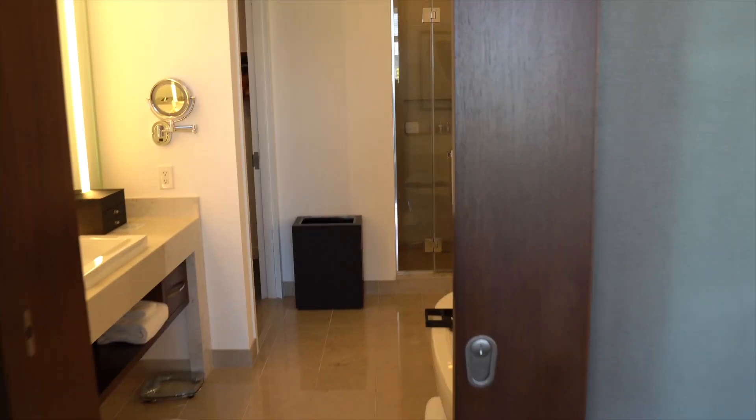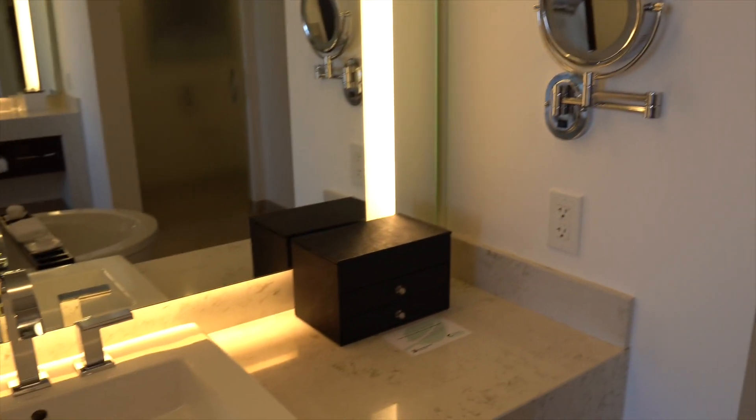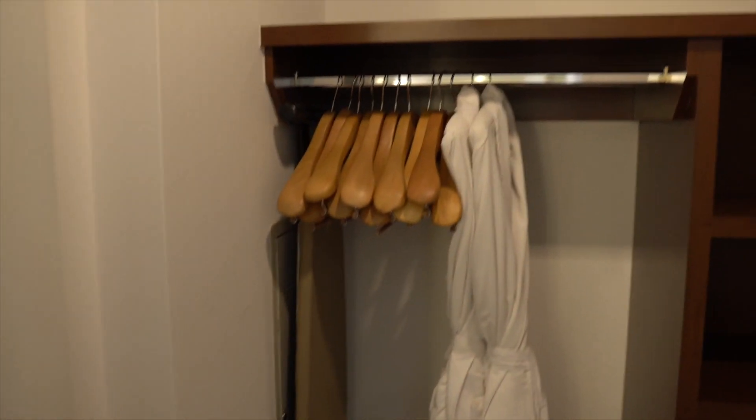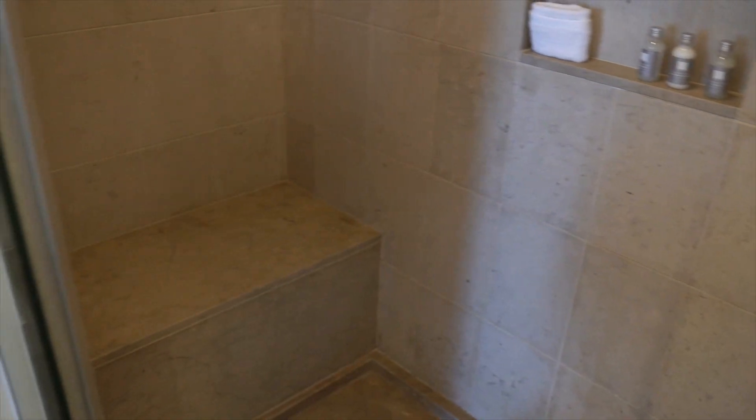Let's check out the second bathroom in bedroom two. Coming in from the left side, you have one sink with nice lighting and a vanity mirror. Walking past the first sink, you come into another walk-in closet — so both bedrooms have walk-in closets. Same setup: in-room safe and complimentary robes. Walk-in shower number two is a see-through design — same tile style as the other bathroom, and you also get a bench.